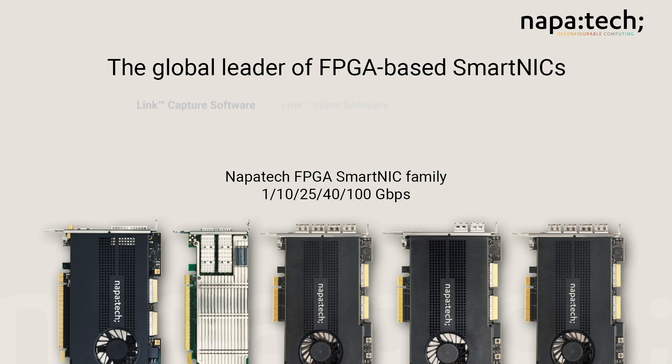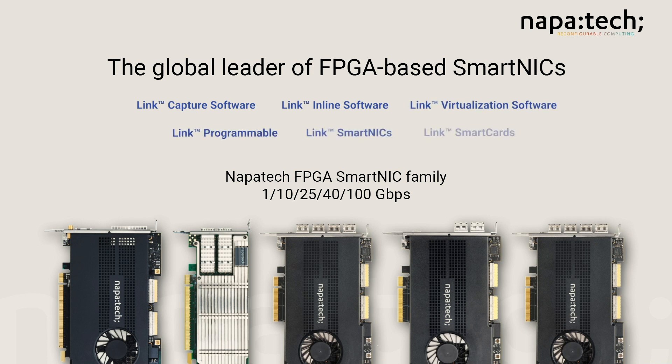Welcome to NapaTech. I'm Simon Lincoln, Director of Marketing at NapaTech. As the global leader of FPGA-based smart NICs, NapaTech is 100% focused on providing high-speed solutions for cloud, telecommunication service providers and enterprises, with the goal of putting a smart NIC in every server requiring data plane acceleration for networking and security applications.